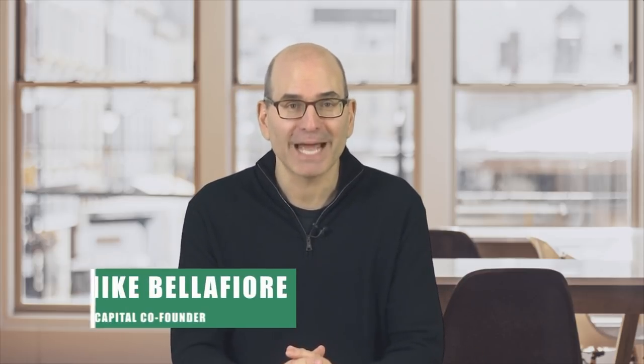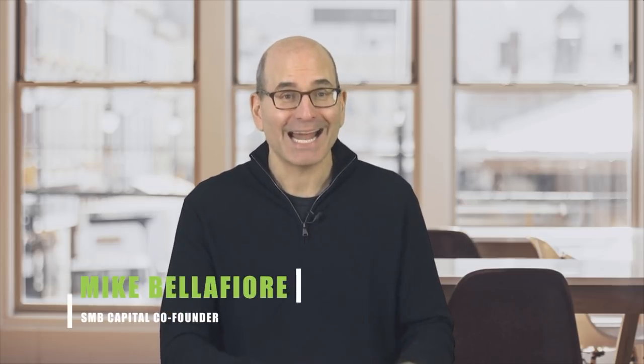In this video for the trading community, learn how to effectively spot and then trade the classic bull flag pattern to profit. Hi, I'm Mike Belafieri, co-founder of SMB Capital — a proprietary trading firm located in midtown Manhattan — and author of the trading classics One Good Trade and The Playbook. In this video lesson, a proprietary trader from our firm shares in step-by-step detail how he used the bull flag technical pattern in QCOM to make a winning trade.